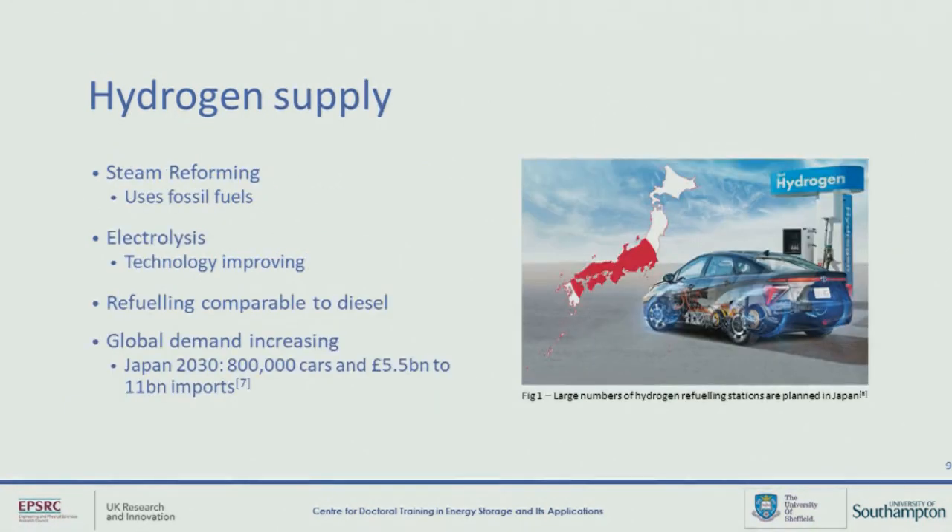There are, however, a number of challenges. If we're talking about zero emission shipping, then really the supply should be zero emission as well. Most hydrogen at the moment is made using a process called steam reforming, which primarily uses fossil fuels. However, there have been a lot of advancements in the field of electrolysis in recent years, which operates as effectively a reverse fuel cell and requires only electricity and water as a feedstock. Therefore, if the electricity is provided from renewable sources, then it can be considered carbon neutral.